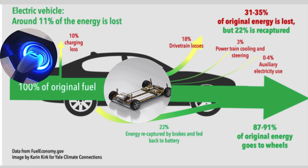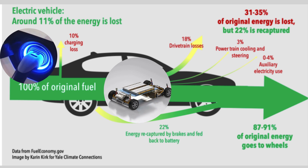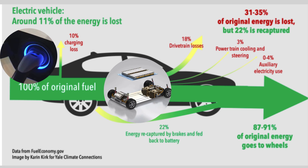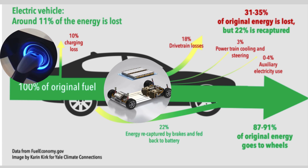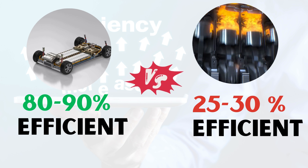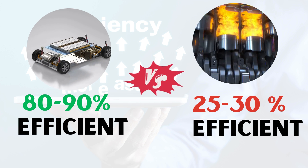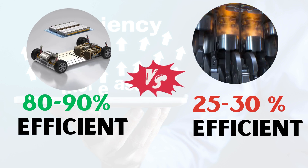EVs are 60% to 73% efficient, depending on the drive cycle. However, if the energy recaptured from regenerative braking is counted when it is reused, EV energy efficiency can exceed 77%. Based on this, electric cars are significantly more efficient compared to gasoline cars. The energy efficiency of EVs is a clear boon for consumers, but it offers an even more significant benefit in the transition away from petroleum-burning transportation.